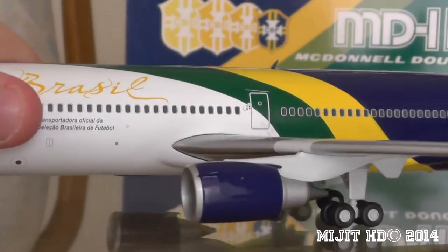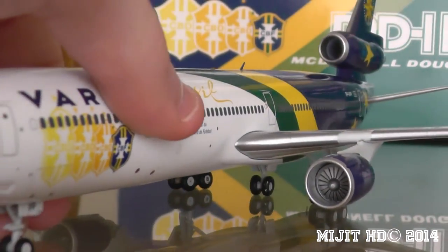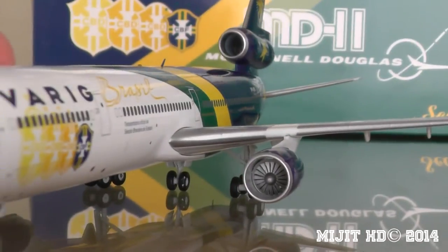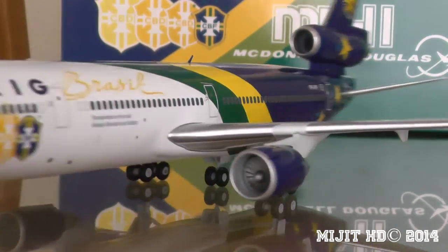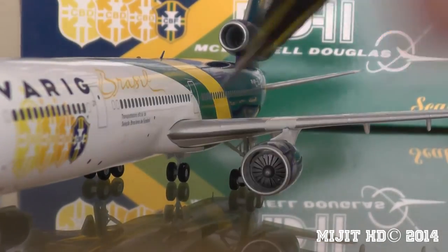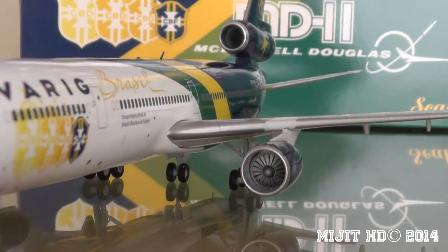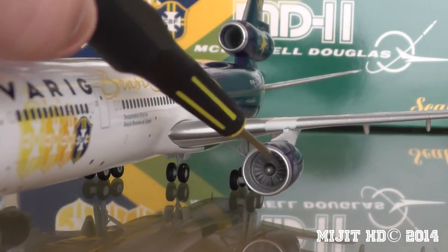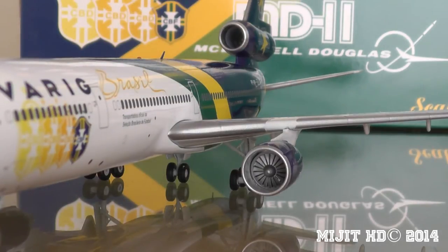Because this is the first MD-11 to come out in 1:200 scale in diecast, these engines don't look all too familiar at all. Let's see if they spin — yeah, there we go, they spin. And the other one spins as well.